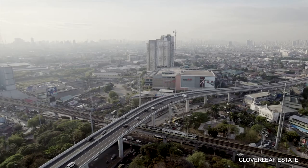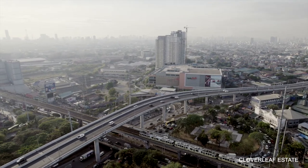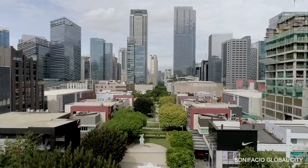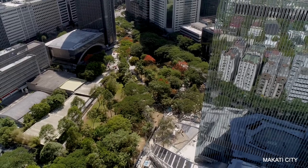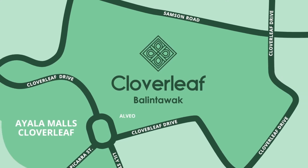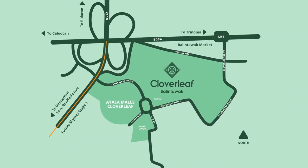11 hectares in size, this urban haven is a project by none other than Ayala Land. Known for their master-planned mixed-use communities like Bonifacio Global City and the Makati Business District, there's no doubt that the same promise of sustainable living is ever-present here. Strategically located in Balintawak, Cloverleaf serves as the gateway to and from northern Luzon.